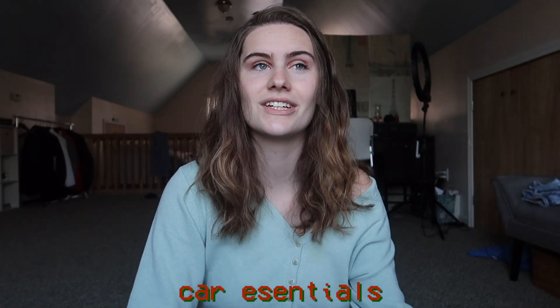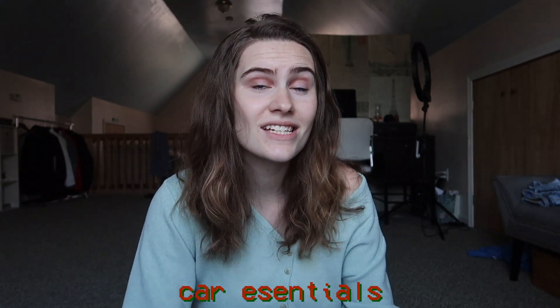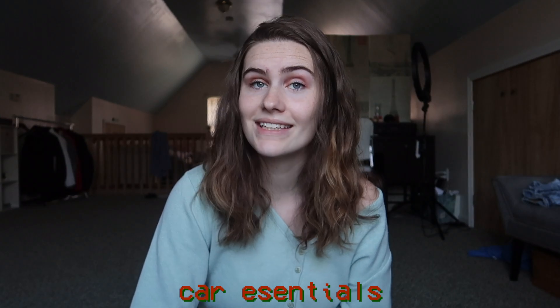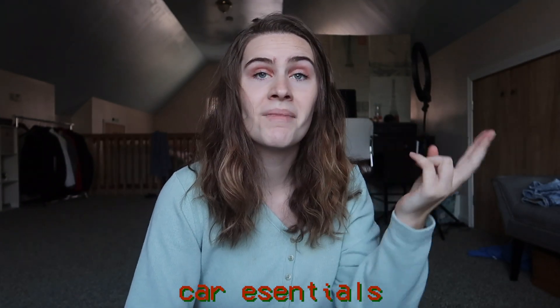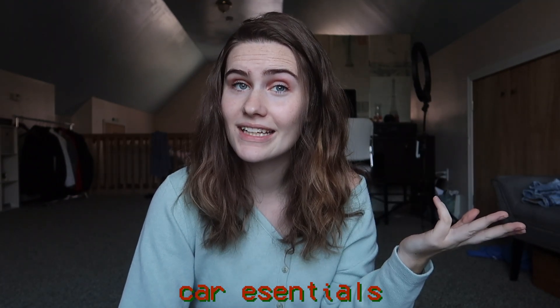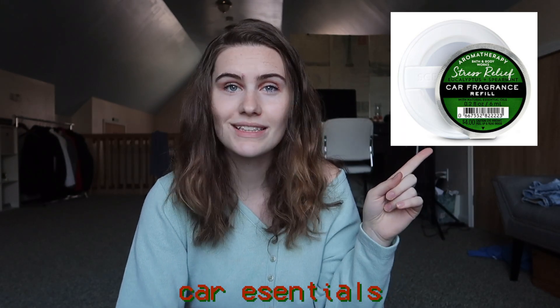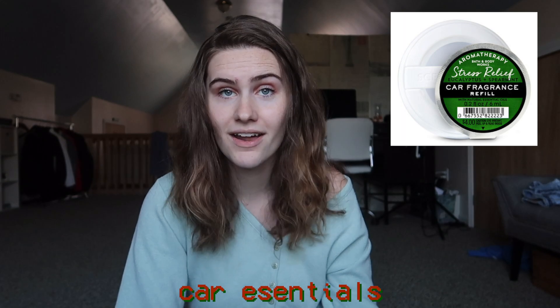The next few items are for my car, and I feel like these are really good gifts for college students because college students are really stingy — at least I am. I really need new windshield wipers; I've needed them for about a year. Also money for an oil change, car fresheners — I use one from Bath & Body Works in the eucalyptus scent. Gift cards for essentials like gas cards would be amazing.